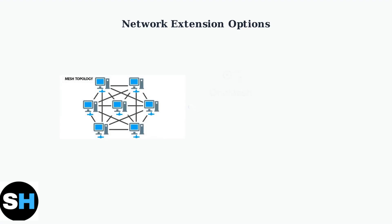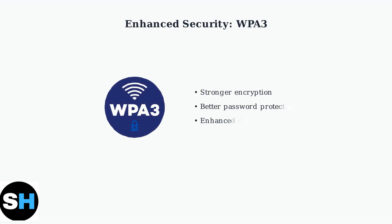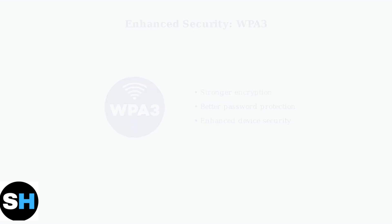Mesh networking is becoming increasingly popular for larger homes. The Archer C64 supports one-mesh functionality for seamless coverage expansion, while the C54 offers repeater mode for extending range. Security is also evolving — WPA3 encryption is becoming the new standard, offering enhanced protection compared to older WPA2 protocols. Consider this when planning future network upgrades.